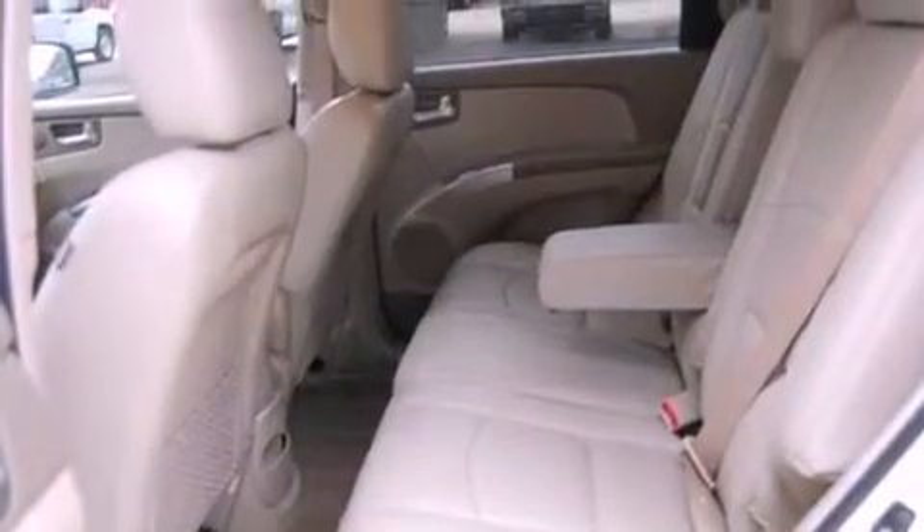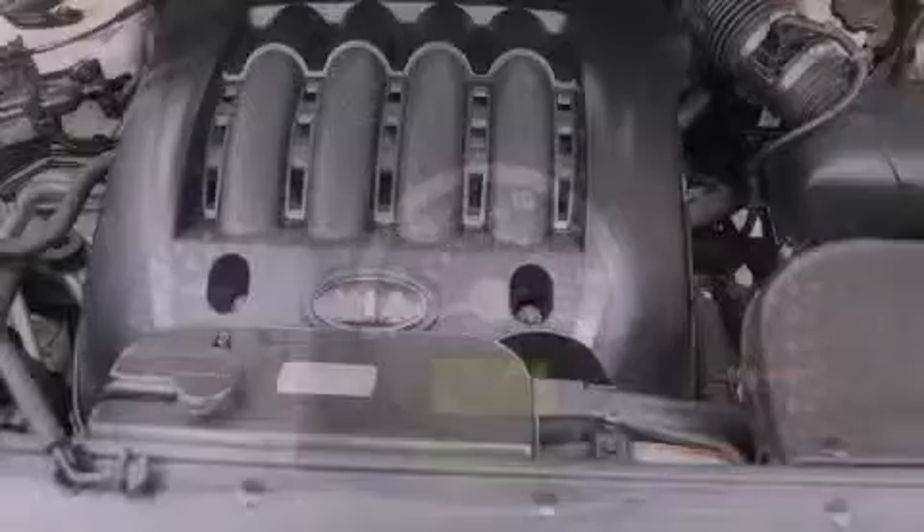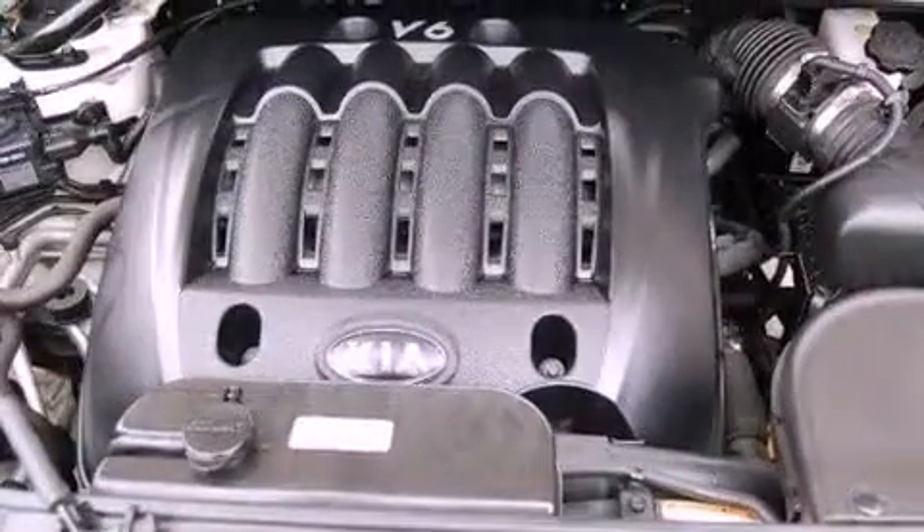The following features are also included: air conditioning, a split folding rear seat, cruise control, a CD player, a passenger side vanity mirror, and an anti-lock braking system.